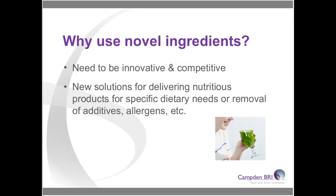So why do we actually use emerging or novel ingredients in the first place? Well, it's all around the need to be competitive and innovative and drive product innovation. By using different ingredients you might be able to provide new solutions for delivering nutritious products, remove allergens like gluten from your formulations, or improve the nutritional content — for example, the iron or calcium levels within a formulation.